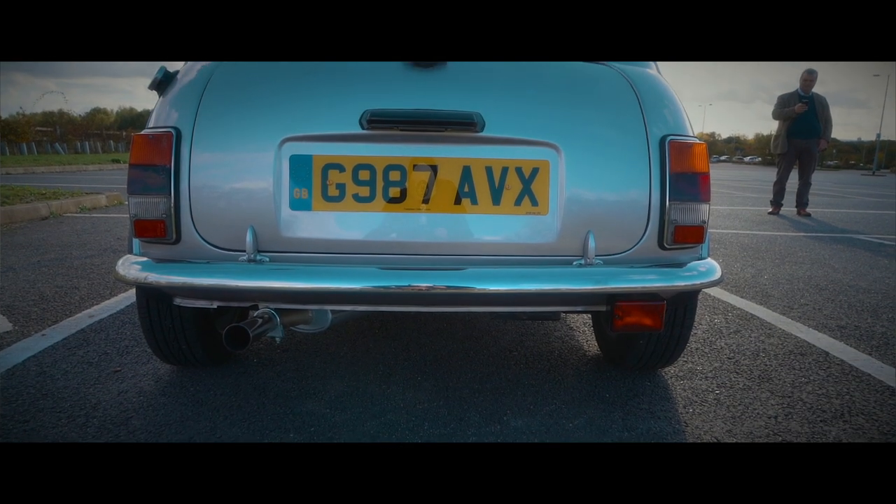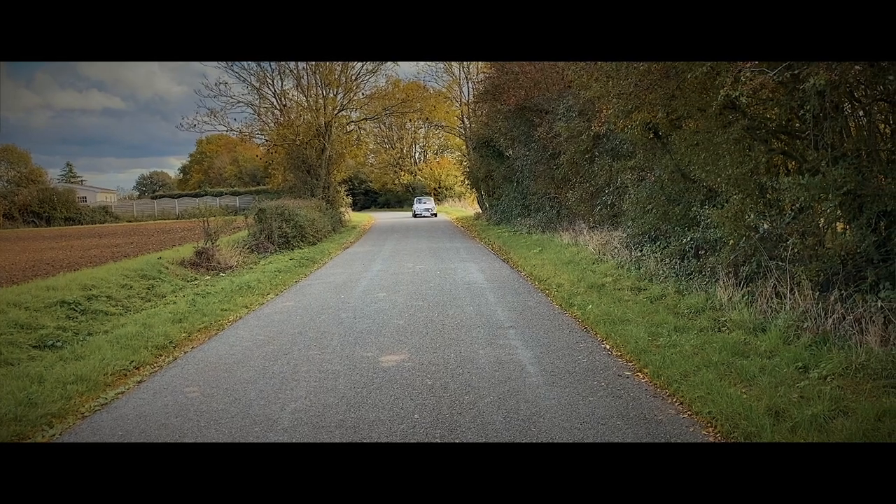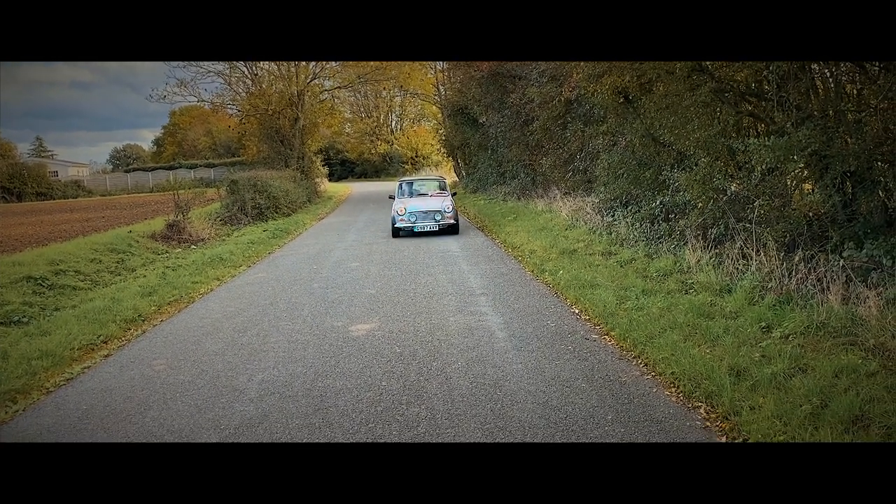Welcome to another episode of Tweed Jacket Reviews. Today we are in Essex, near Chelmsford, filming this wonderful 1989 Mini Mayfair. Mr. Franks is trying to be as cooperative as possible whilst doing the filming for me. We've very kindly been lent this fun little car by Simon, who runs Langley Prestige in Chelmsford — this is part of his collection, so thanks Langley Prestige.